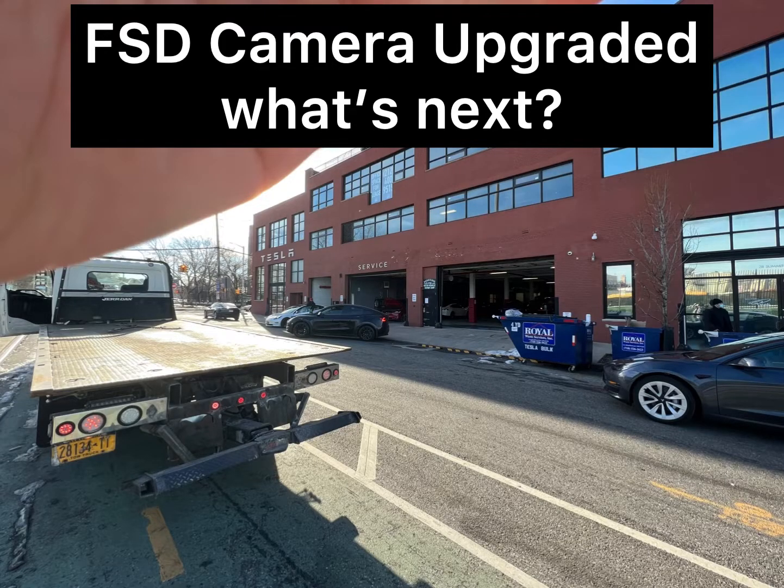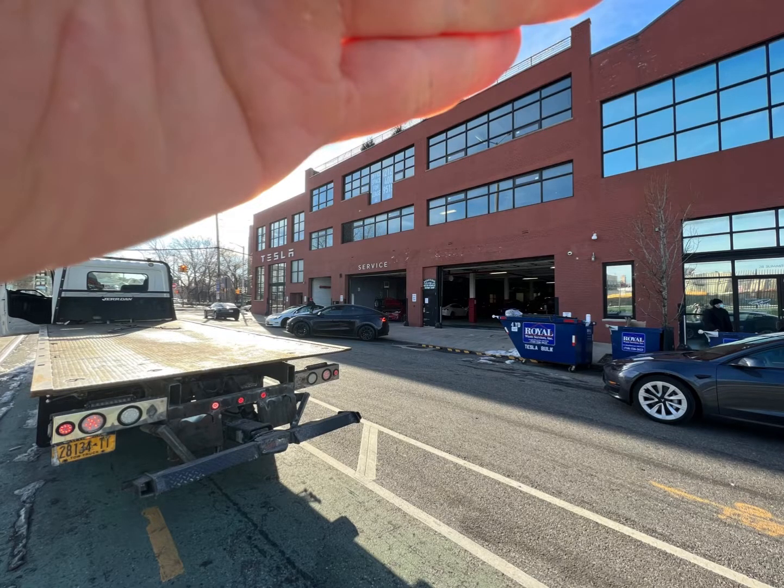Hello everyone, this is Electrified Motors. In this quick video I just wanted to do an update on the full self-driving camera module update. I went to Tesla Brooklyn to get the full self-driving cameras upgraded. I didn't know that the whole process only requires upgrading the front module — you'll see it in the actual video I took outside of the service center.